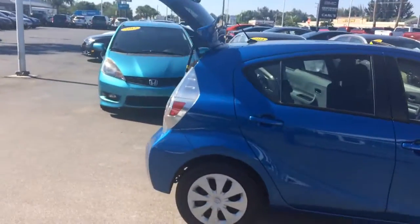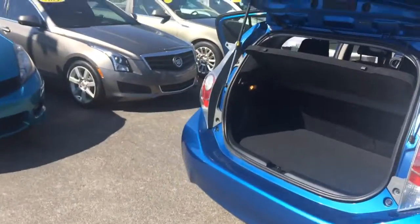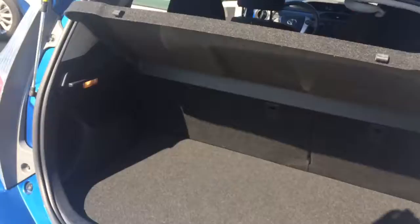As you see, the exterior is in great shape. It has some nice room back here.